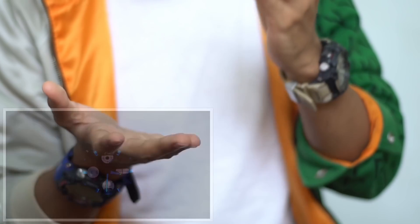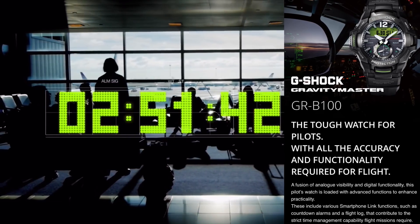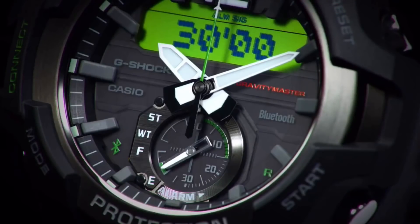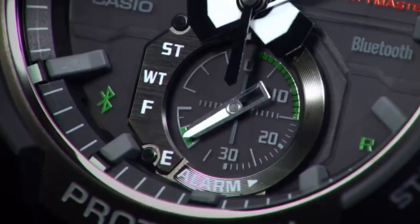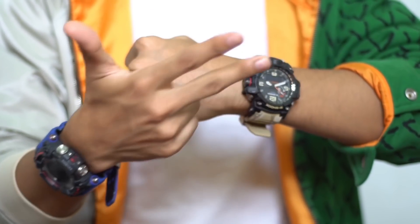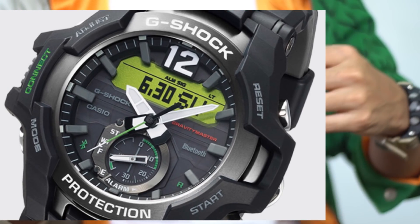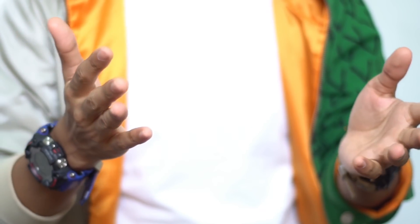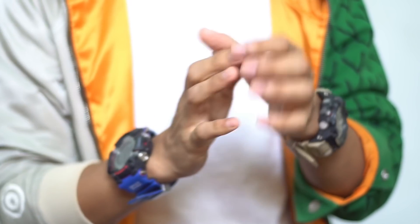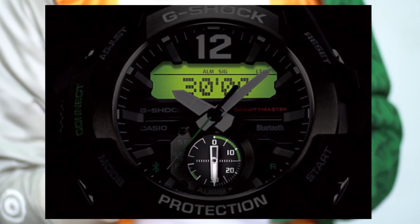I've never seen or held this in person — everything I'm saying is based on the description and photos online. After zooming into the photos, I noticed there's a battery indicator on the dial at the six o'clock sub-dial position. Unlike the usual battery indicator with L, M, and H levels, here the analog hands point to F or E — full or empty — like a fuel gauge of an aircraft. That's a pretty cool detail that I don't think any other Gravity Master G-Shock has had before.